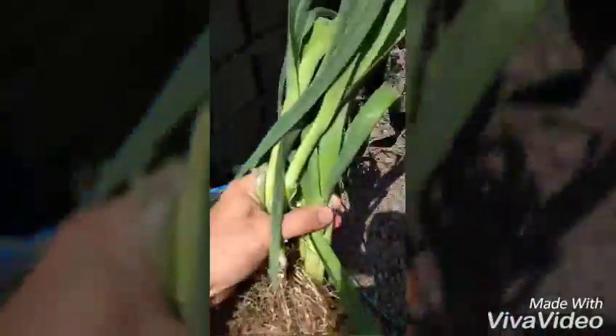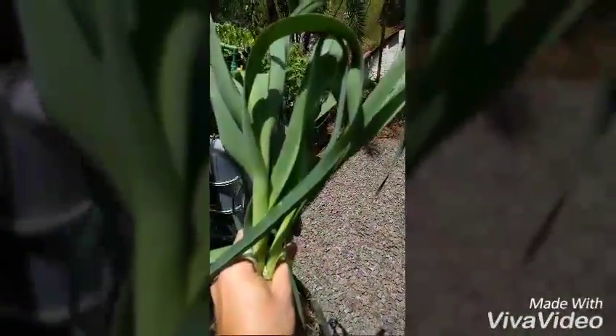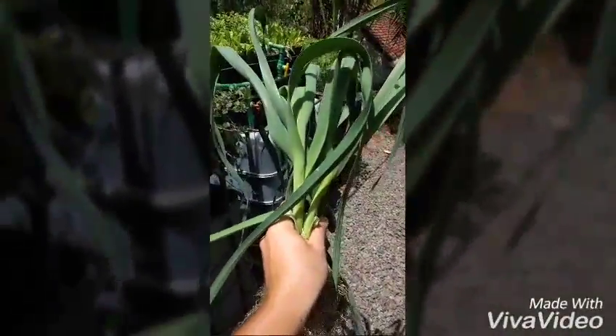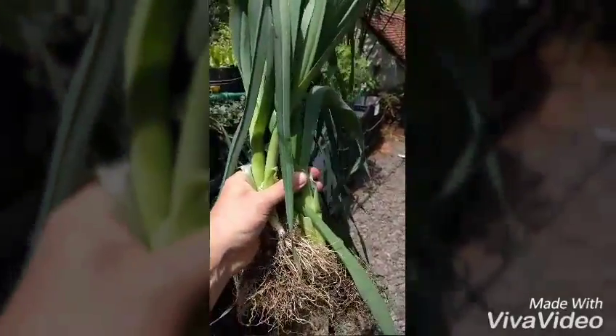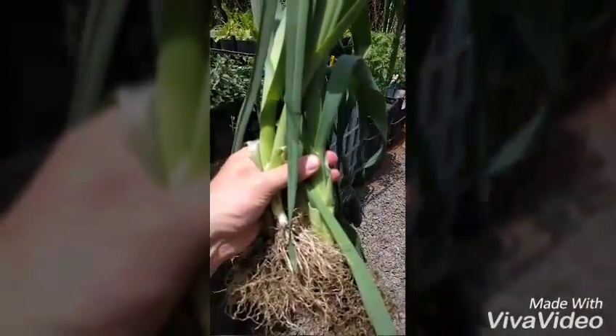There we go. Beautiful yield, well-developed roots, healthy-looking plants — all just feeding off the waste of a couple of fish. Freshly harvested whenever I need some. Wonderful.